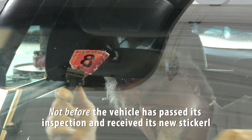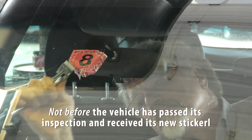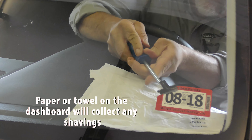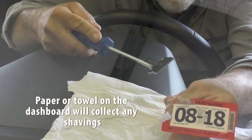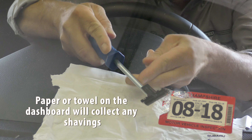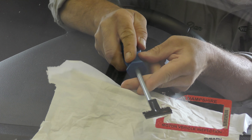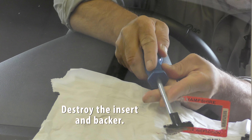Remove the old sticker, but not before the vehicle has passed its inspection and received its new sticker. If you need to remove the new style of sticker, place paper or a towel on the dashboard to collect any shavings from the sticker or scraping. Peel the sticker backer from the windshield and destroy the insert and backer.